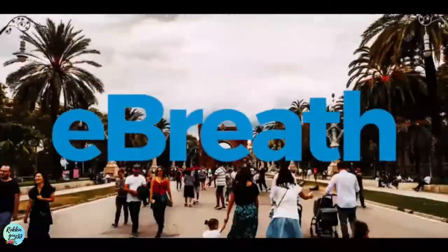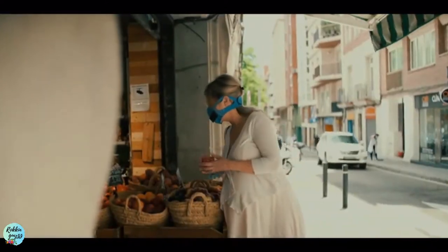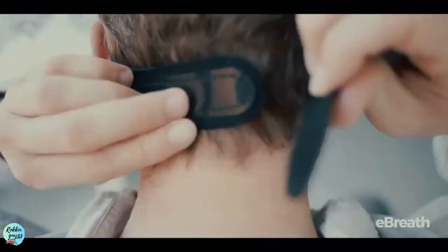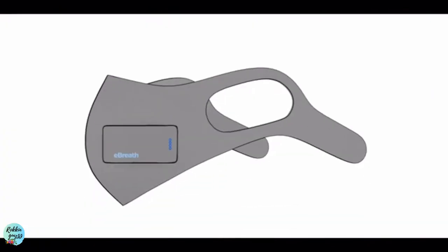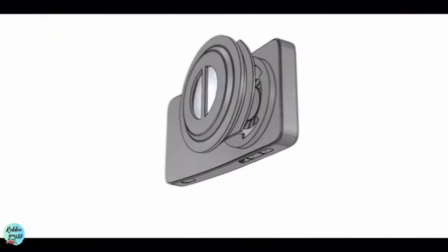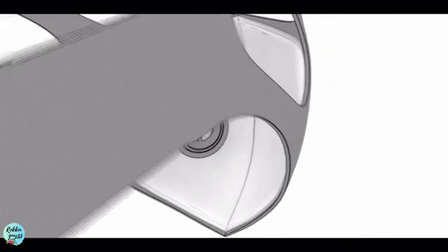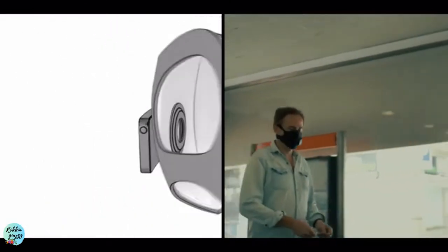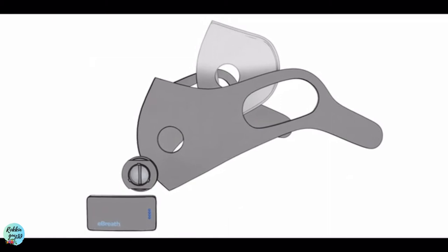Introducing e-breathe, designed and engineered in Barcelona, Spain — an anti-pollution mask with a multi-speed air ventilation system. With e-breathe, you can count on cool refreshing air, a comfortable and sweat-free fit, and smooth breathing all day long. It features the multi-speed air ventilation system called AirFlow, an interchangeable silver ion filter for the valve, and a replaceable N99 filter.